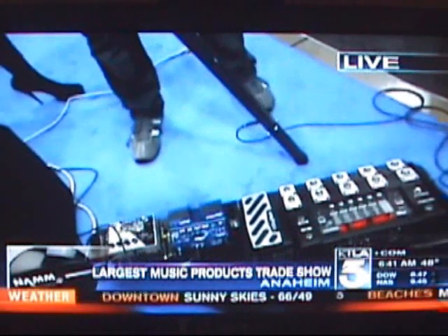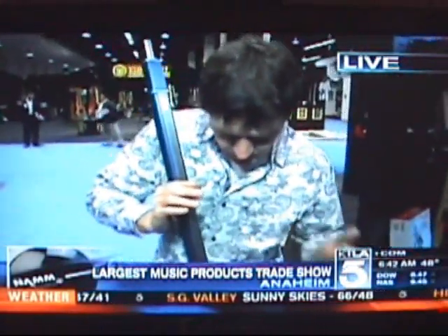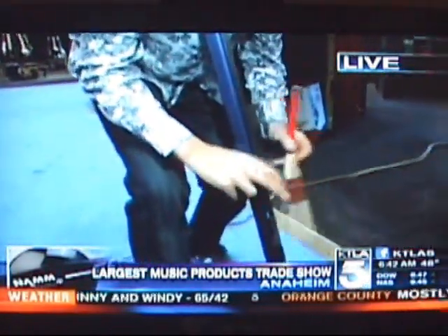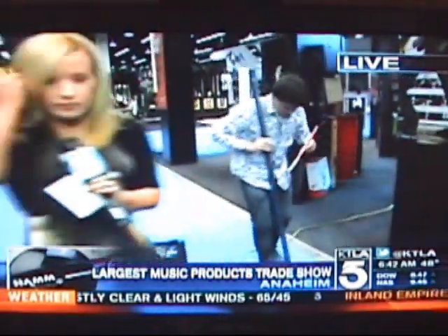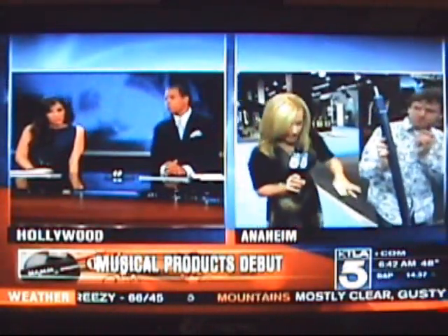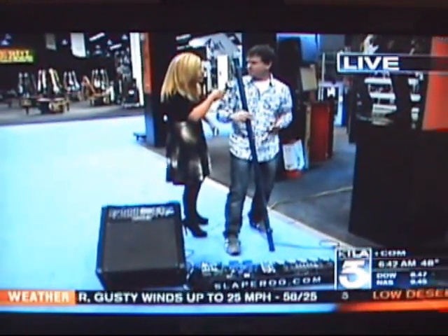What the heck is a Slap-a-roo? Andy says it's the coolest thing at NAMM this year. It's an electric tuned percussion instrument that uses a steel band to get its sound, along with electronic sound effects and a regular pickup. Crowds have been gathering to check it out. Whenever they play it in front of people, everyone asks: what is this thing and how does it work?